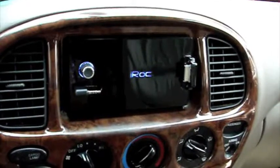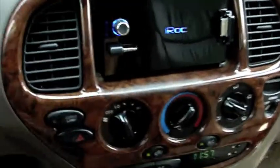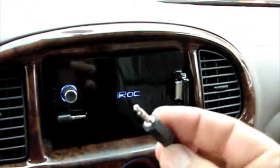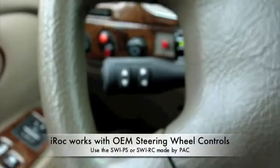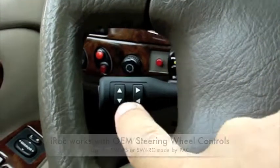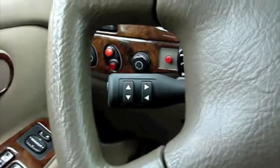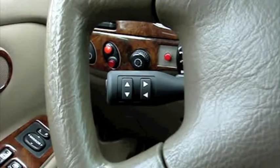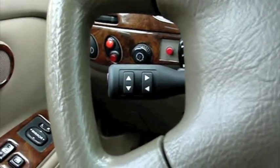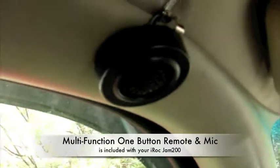This is a fully functional IROC double DIN Jam 200, with everything including the auxiliary input jack. The Toyota Tundra does not have standard steering wheel controls, so it's got the ASWC stock installed and connected to the IROC. We've got pause, play, next track, previous track, mute, IROC EQ mode selection, and we've also got the clickable microphone with a red LED so you can see it at nighttime.